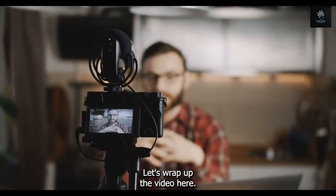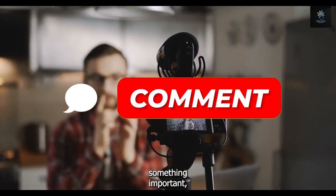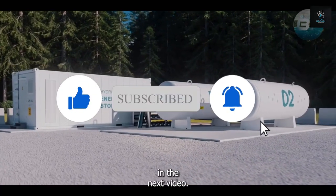Let's wrap up the video here. Tell us what your thoughts are on this crazy invention in the comments section. If we missed something important, let us know. If the video was entertaining, give us a like and subscribe to our channel for more videos. We shall see you in the next video.